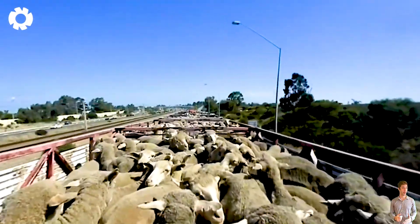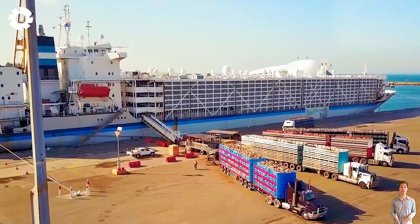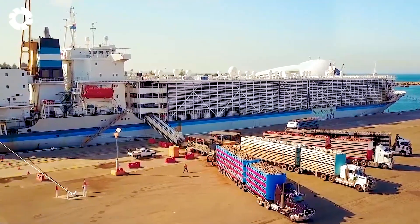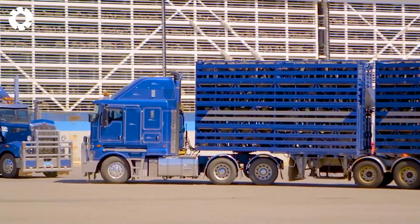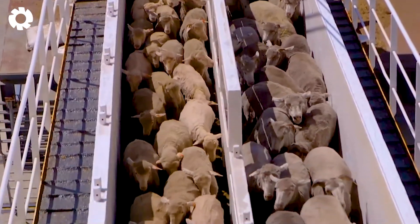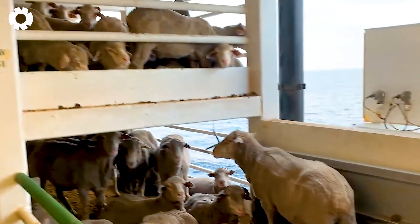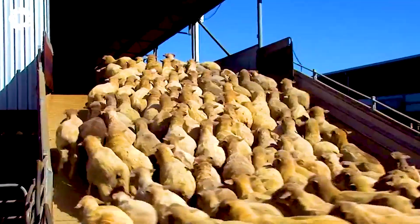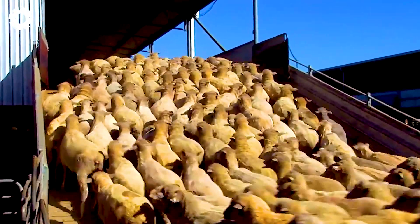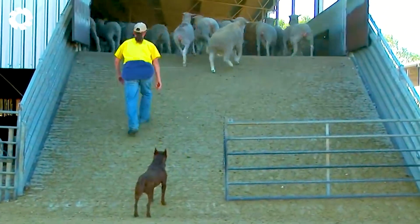At Fremantleport, thousands of sheep are transported one after another in specialized trucks from remote farms. The atmosphere is bustling as flocks of sheep step down in succession, preparing for a rigorous health inspection process. Advanced scanners and monitoring equipment operate continuously to ensure each individual sheep meets international standards.